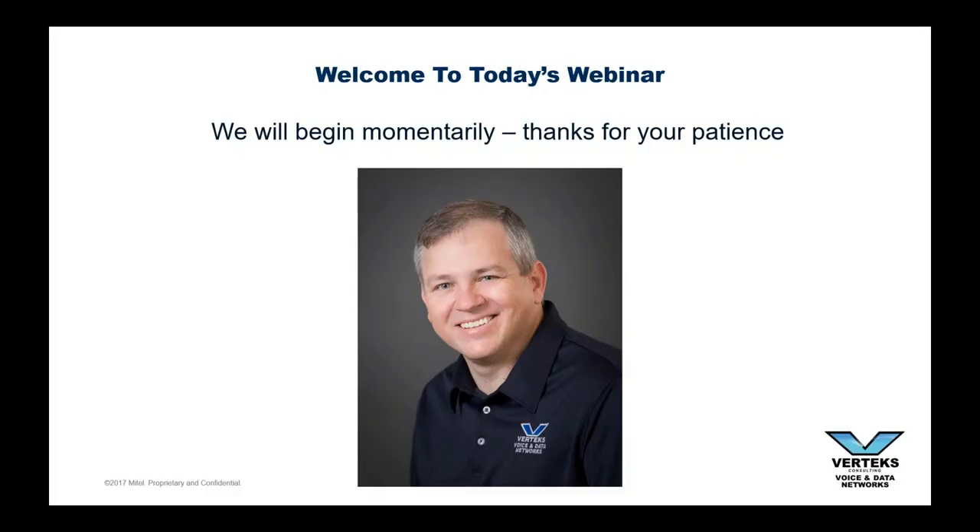Hey, good afternoon, everybody. This is Don Gulling, CEO of Vertex Consulting. Thank you for registering and attending. We appreciate you joining us today.